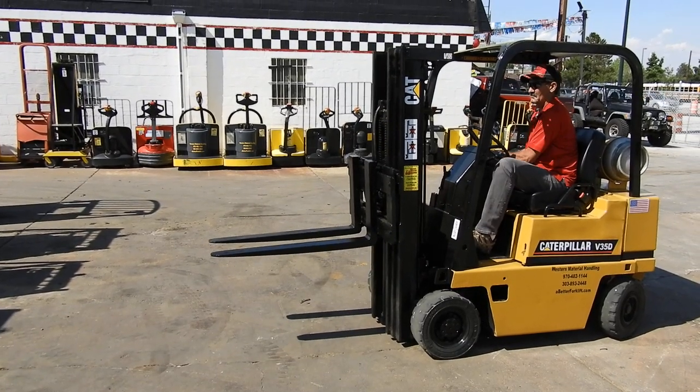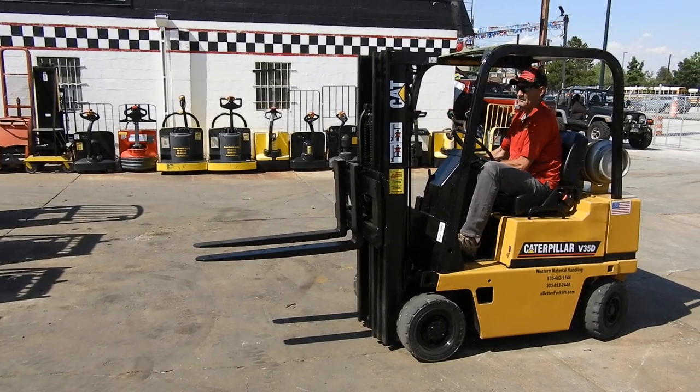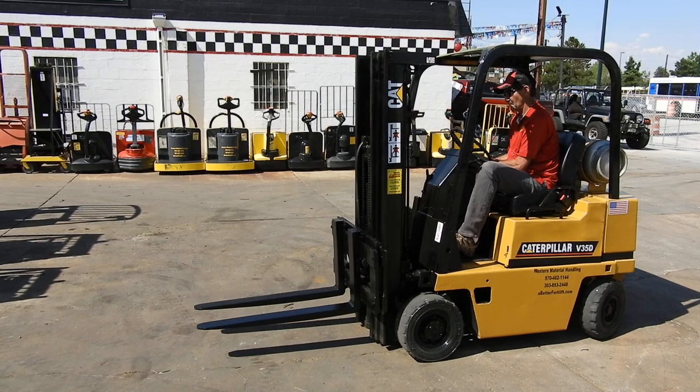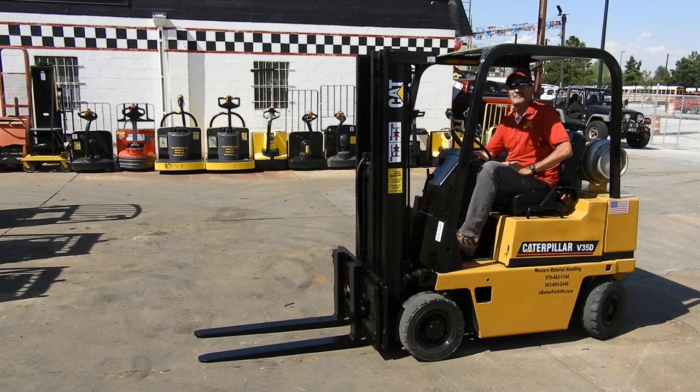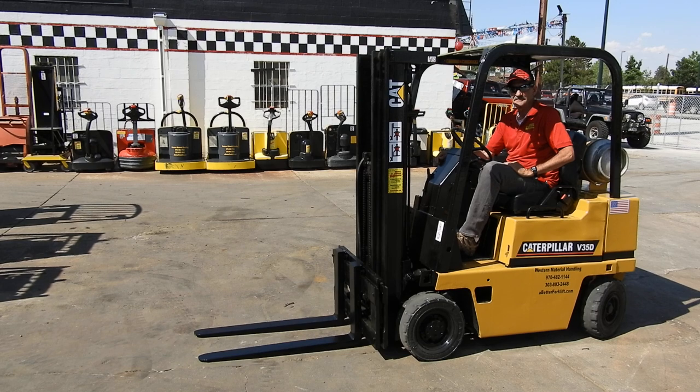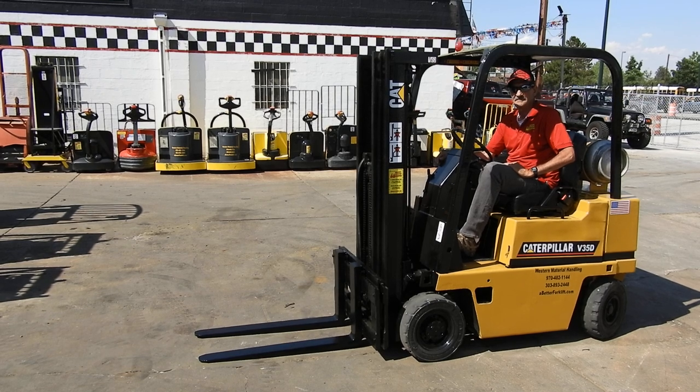It's a compact little pneumatic tire 3,500 pound forklift. Showing the side shift there and lift and tilt. If you use a forklift like this, come to Western Matilda Handling, or check us out on the website, abetterforklift.com. Thank you.